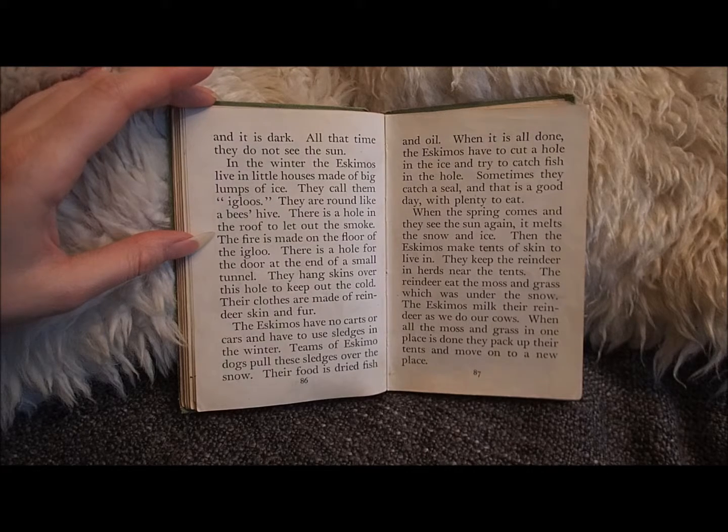When the spring comes and they see the sun again, it melts the snow and ice. Then the Eskimos make tents of skin to live in. They keep the reindeer in herds near the tents. The reindeer eat the moss and grass which was under the snow.